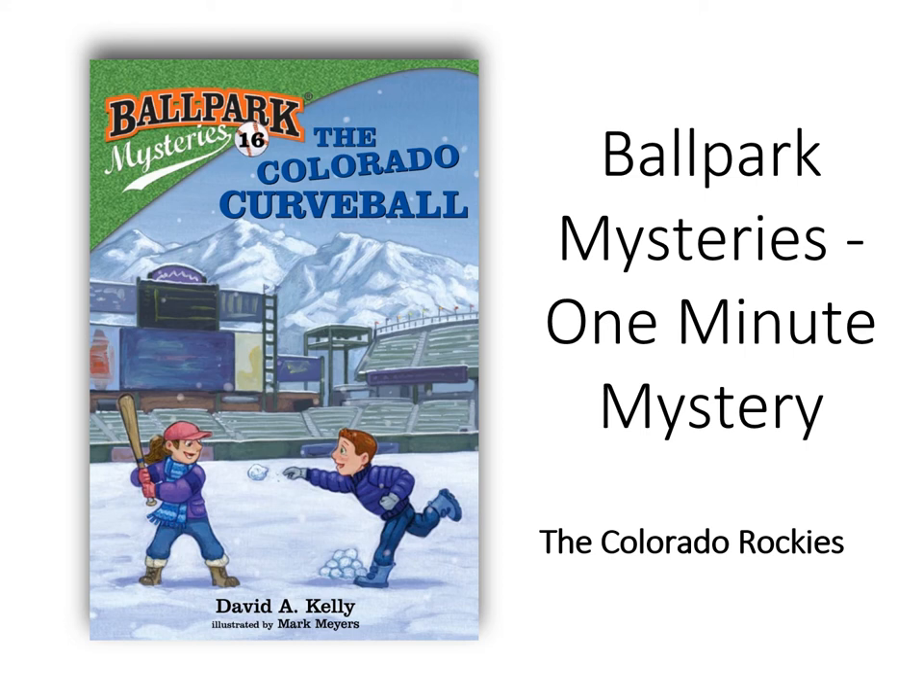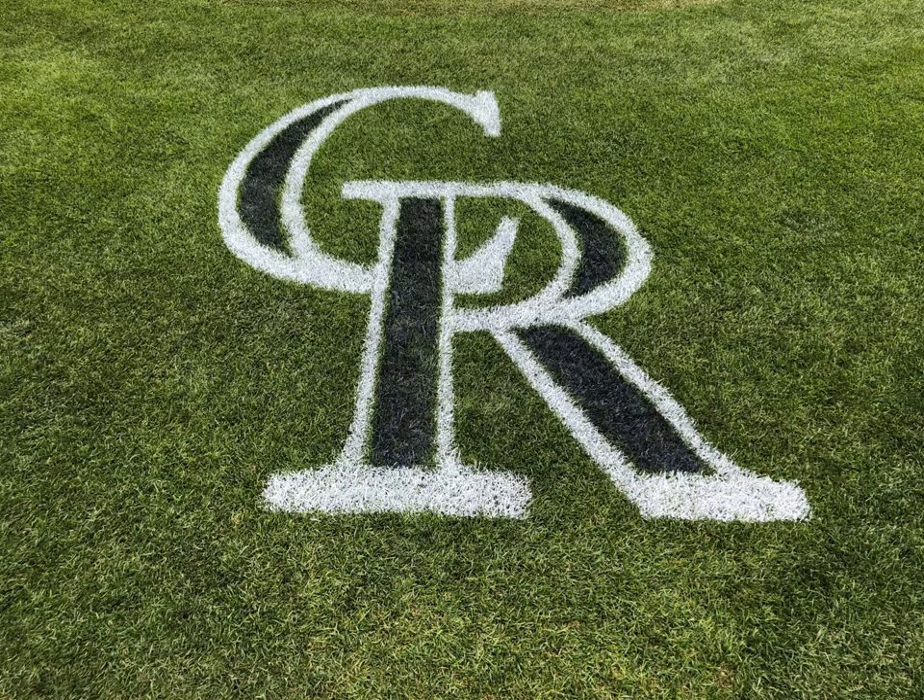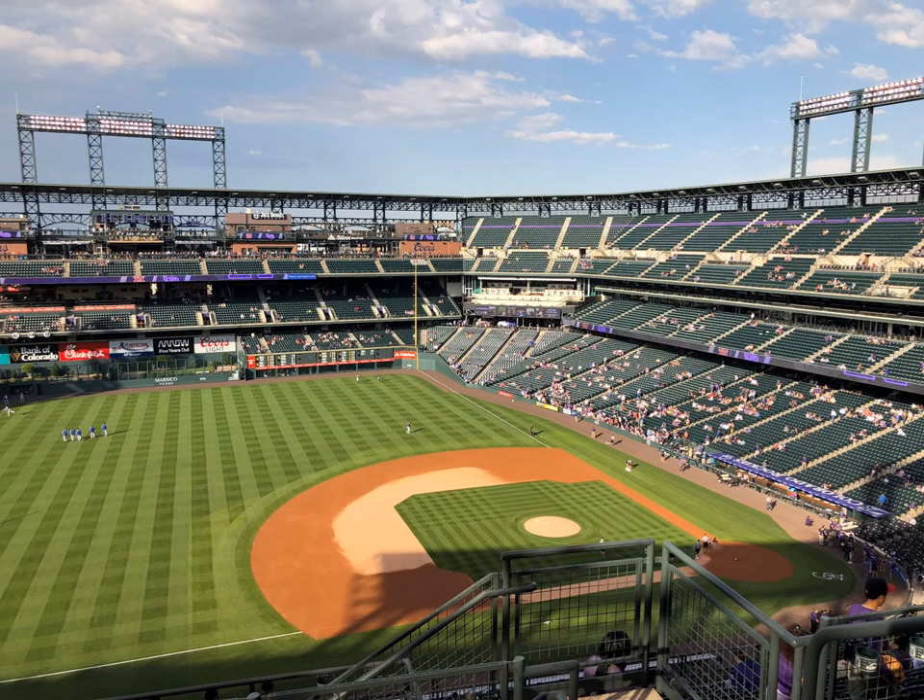Welcome to another Ballpark Mysteries 1-Minute Mystery. Today we're traveling to the Colorado Rocky Stadium in Denver, Colorado. The stadium opened in 1995 and is known as a hitter's ballpark. In fact, the stadium has twice broken the Major League record for home runs hit in a ballpark in a season.